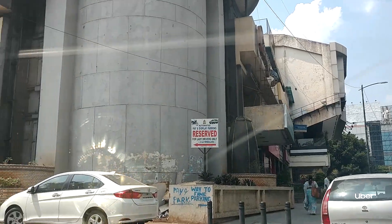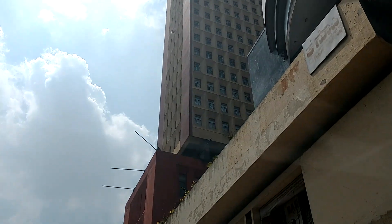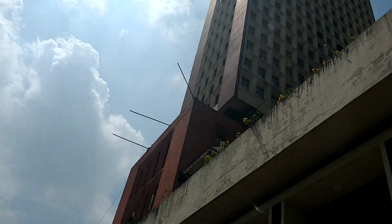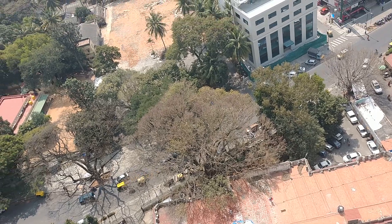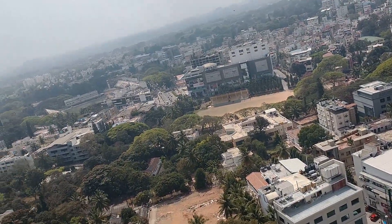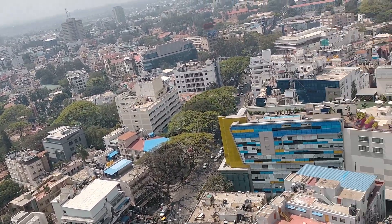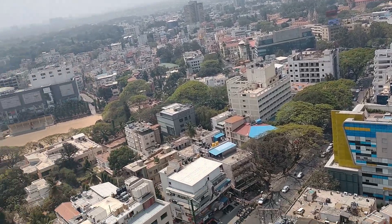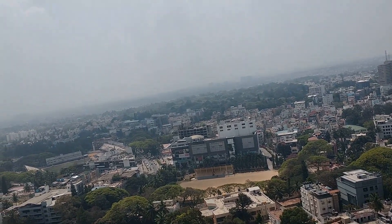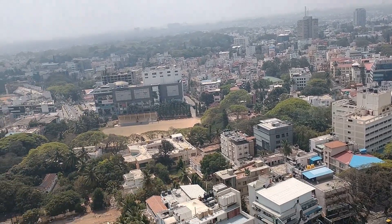There is a building on the 25th floor. The building is built up to the 25th floor. This is the view from the 25th floor, but this is the view from the 22nd floor. We are seeing a lot of tall buildings here, and the view of the city is very thrilling. Even the airport is very interesting.